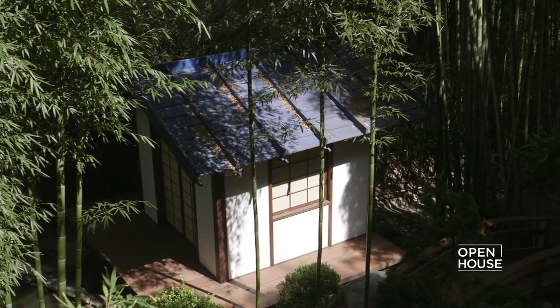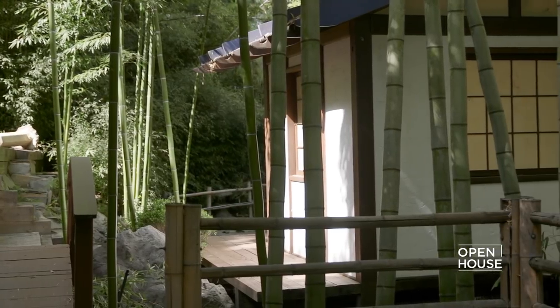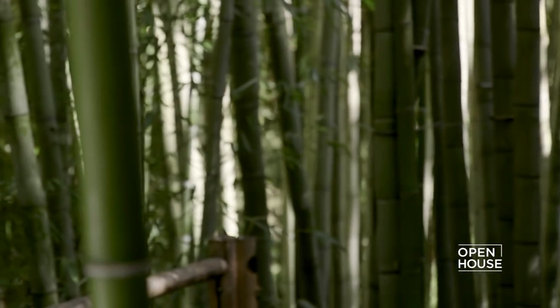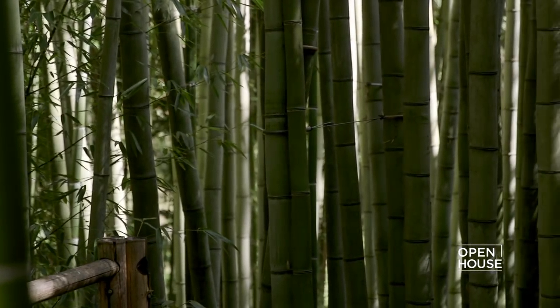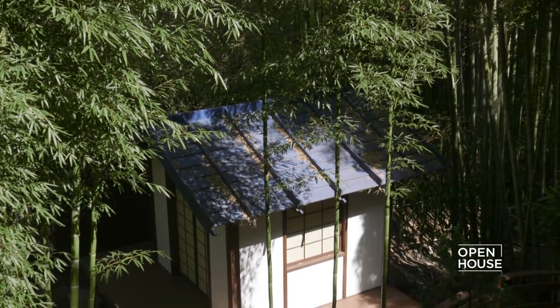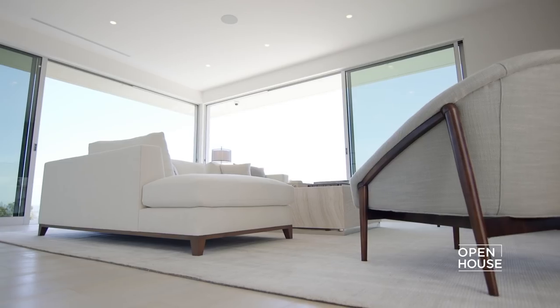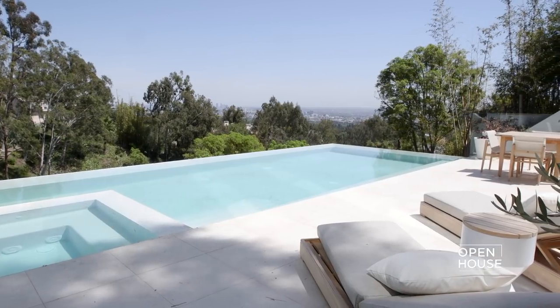There was one last surprise: this incredible Japanese garden surrounded by the most exotic trees, plants, and bamboo that's been growing for over a hundred years. You're just surrounded by seclusion and privacy. Thank you so much for joining us on this exclusive tour for Open House. See you next time.